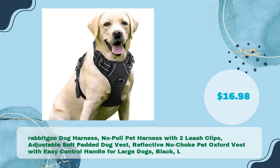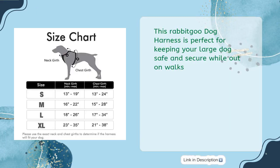Rabbit Goo Dog Harness — no pull pet harness with 2 leash clips, adjustable soft padded dog vest, reflective, no choke, Oxford vest with easy control handle for large dogs, Black, L, in just $16.98. This harness is perfect for keeping your large dog safe and secure while out on walks.